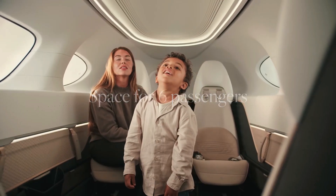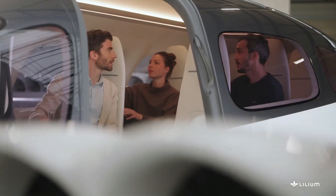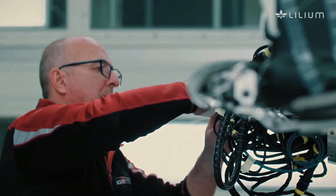The cabin is designed for comfort and space, with wide seats, large panoramic windows, and a quiet interior environment thanks to its electric propulsion system. The fuselage is constructed from lightweight carbon fiber composites, reducing weight while maintaining structural strength and safety.